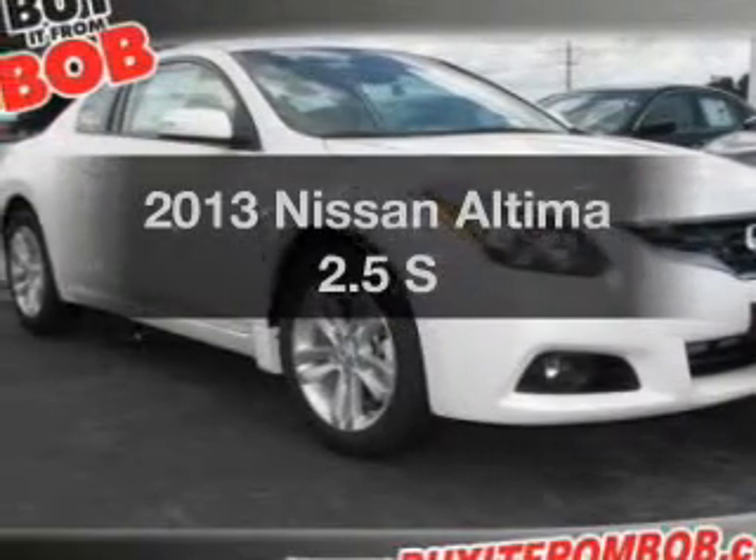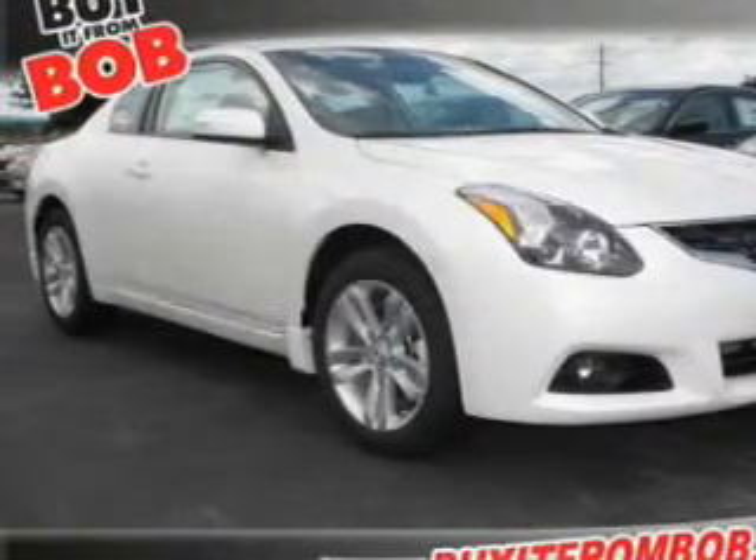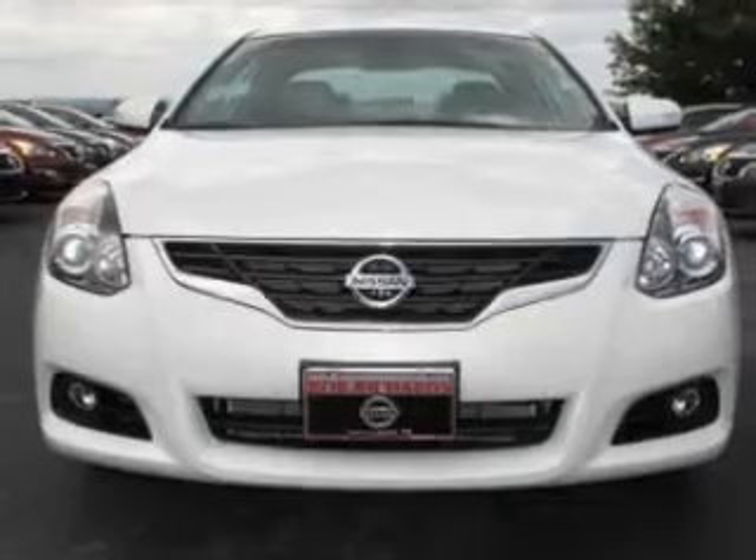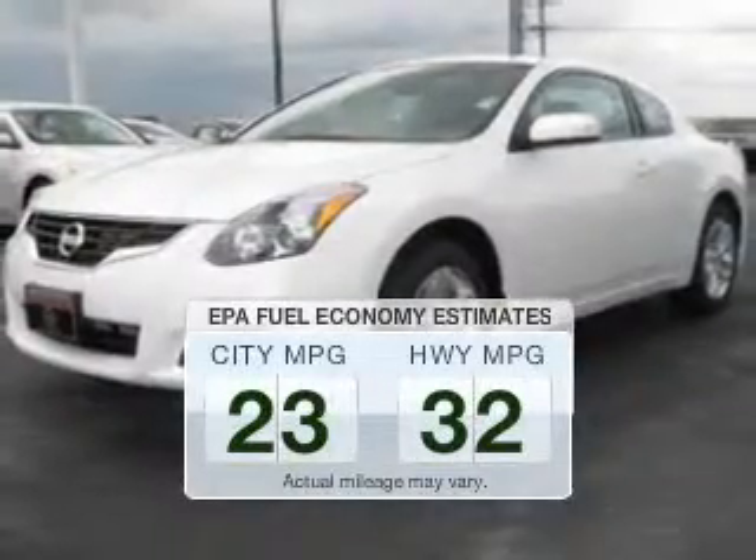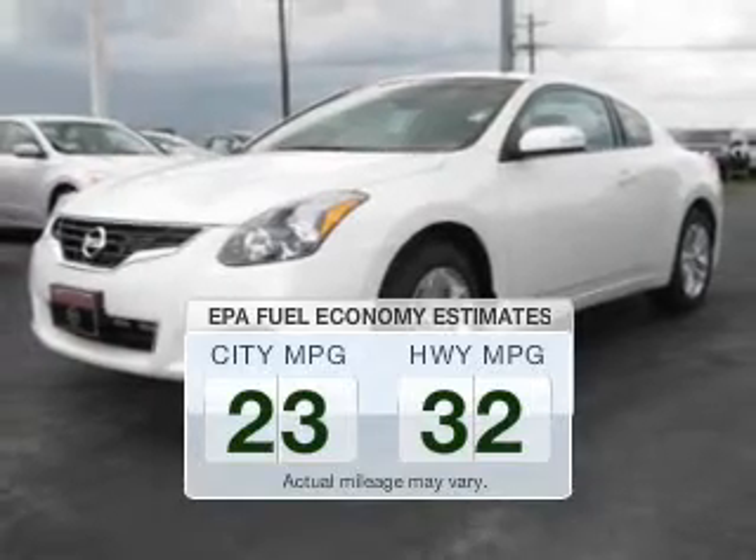Check out this 2013 Nissan Altima. If you're looking for a first-rate auto, this one could be yours today. Better gas mileage means better long-term driving, and this ride delivers with a great low fuel consumption rate.